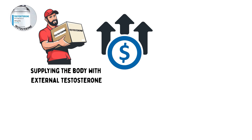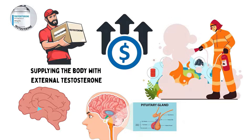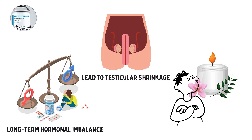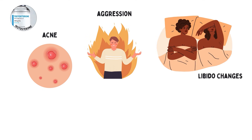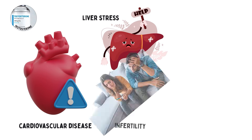But it comes at a price. By supplying the body with external testosterone, natural testosterone production is suppressed through feedback in the hypothalamus and pituitary gland. This can lead to testicular shrinkage and long-term hormonal imbalance if post-cycle therapy is ignored. Other short-term effects include acne, aggression, and changes in libido. Prolonged abuse increases the chance of cardiovascular disease, liver stress, and infertility.